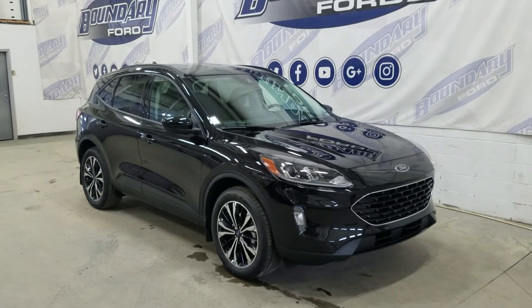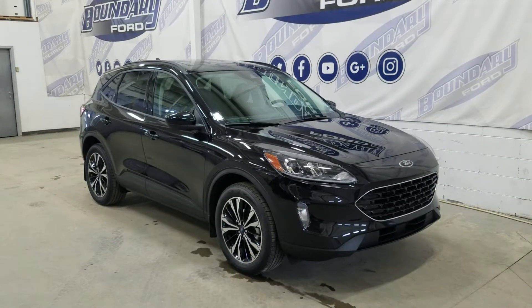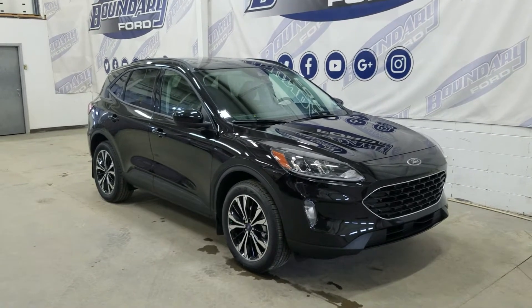Welcome to Boundary Ford located at 2502 50th Ave in Lloydminster, Border City. Today we're checking out this beautiful brand new 2022 Ford Escape SEL.